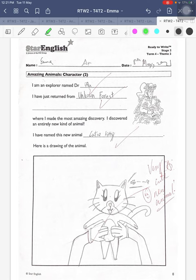So you started off well for your planning. You gave your name, and you have just returned from an unknown forest. So good. And then you came up with a new name for your new animal, like Cutie Kitty. So it's a good name. And you drew the animal very cute.